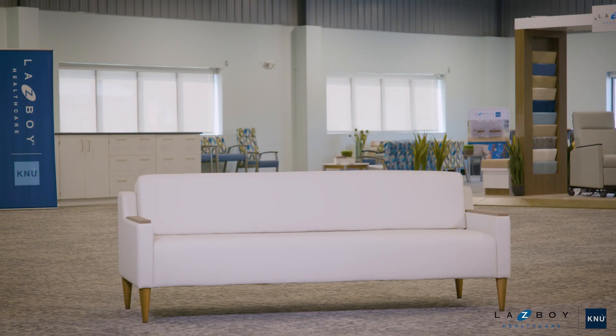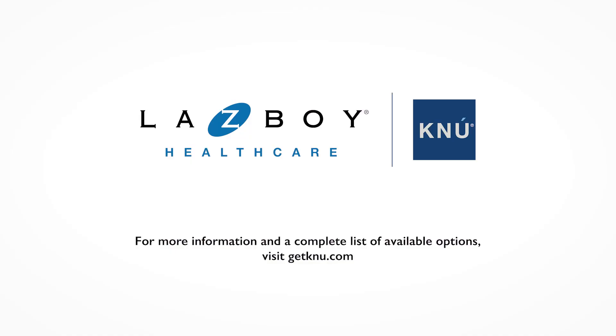The Kinsley Sleep Sofa — crafted for comfort, simplifying care. For more information, visit kinsley.com.